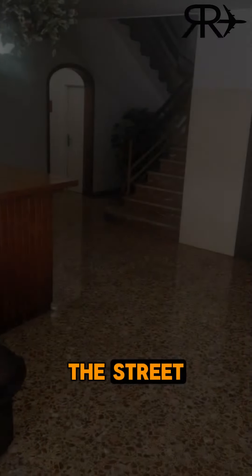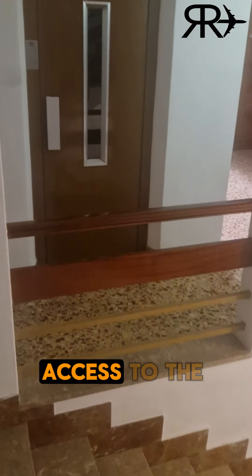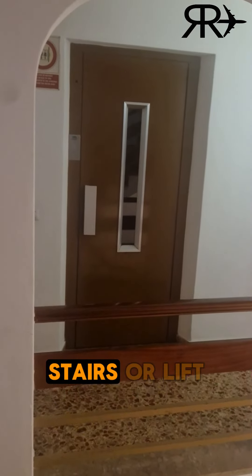With easy access from the street, you enter a clean reception area. Access to the apartments can be via stairs or lift.